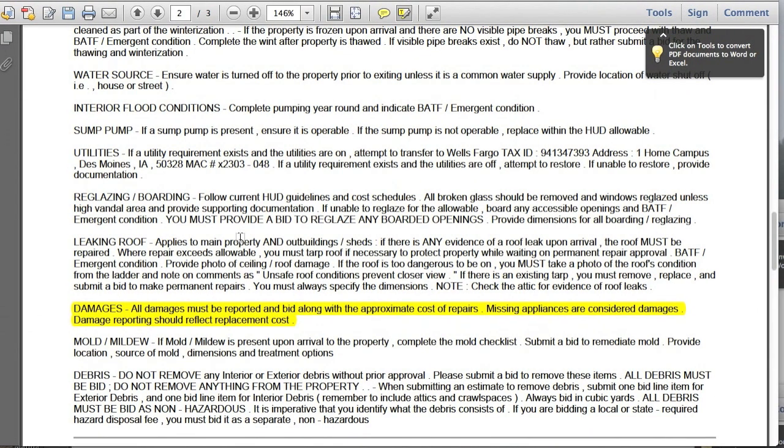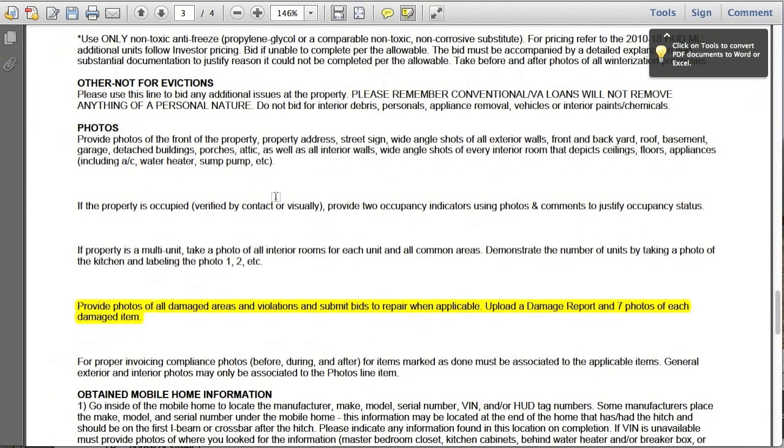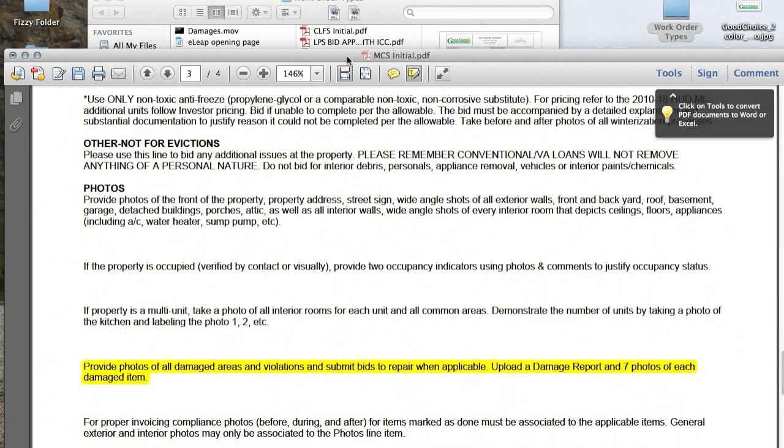Let's take a look at CoreLogic. It's right out in the open: 'Damages — all damages must be reported in a bid along with the appropriate cost of repairs.' For MCS, it's a little different and hidden further down, but it does say 'provide photos of all damaged areas and violations and submit bids to repair where applicable,' along with the requirement for seven photos for each damaged item. You need to report and bid damages every single time you are out at a property.